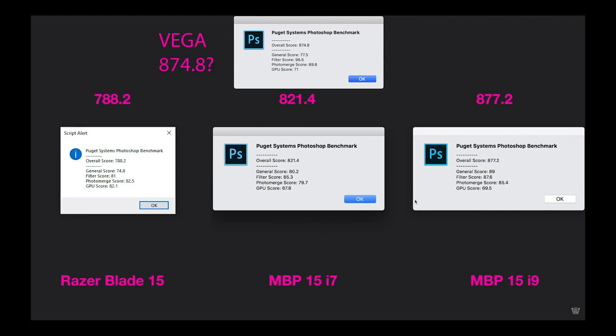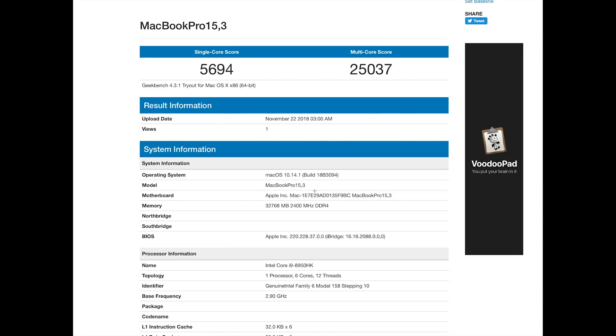The Puget System Photoshop benchmark was an outlier — it was actually slower than the last model. I need to check out why. It did get a higher graphics score than the MacBook Pro i9 with the 560X, but I'm using Mojave now, so maybe that has something to do with it. All these Macs still smoke the Razer Blade 15, which has a GTX 1070 Ti. The Razer does have a good graphics score, and in Geekbench it is faster. Who cares?